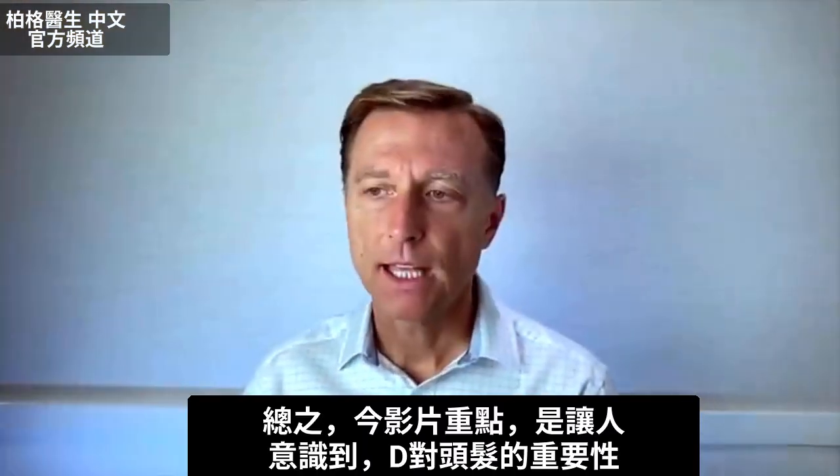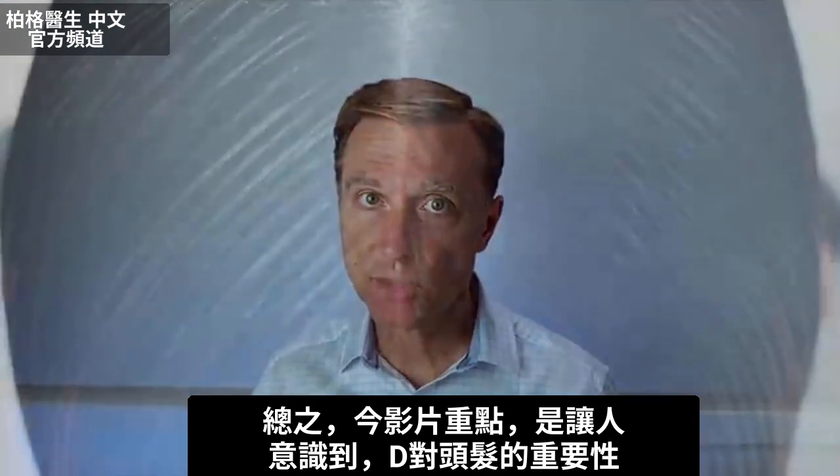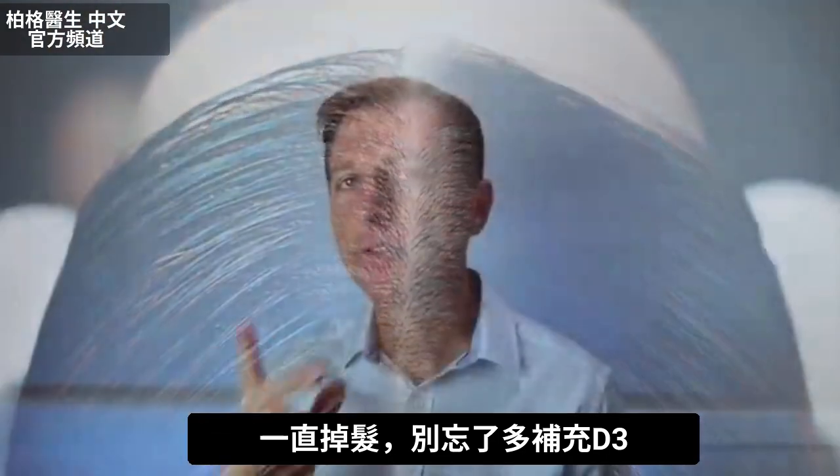The point of this video is to make people aware of the significance of vitamin D in relationship to your hair. If you are losing hair, don't forget about vitamin D.